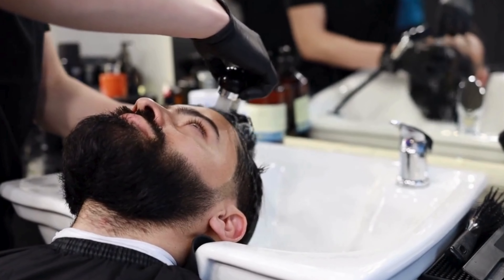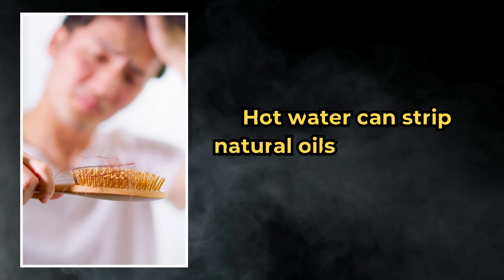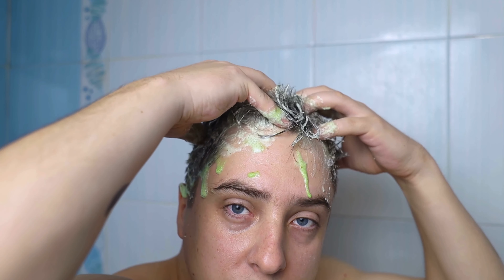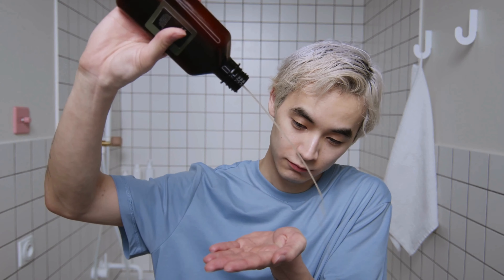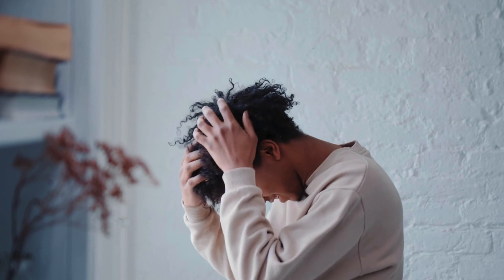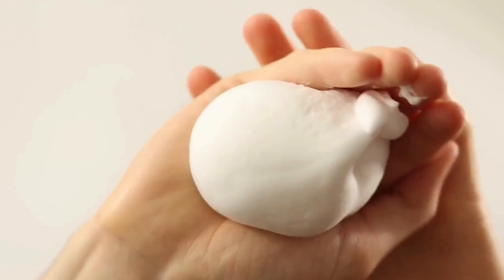Shower routine: use lukewarm water to wet your hair — hot water can strip natural oils, leaving hair dry and brittle. Choose a sulfate-free shampoo and focus on cleaning your scalp. Sulfates can be harsh and drying, so opting for a gentle formula helps maintain your hair's natural balance. Use conditioner to lock in moisture and prevent frizz.